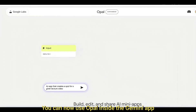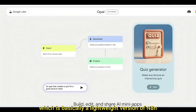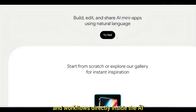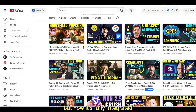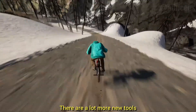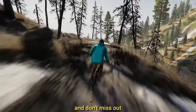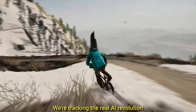One more update: you can now use Opal inside the Gemini app — basically a lightweight version of n8n where you can build mini apps and workflows directly inside the AI. It's now fully integrated. There are a lot more new tools, but I'll cover those in my next video — so make sure you subscribe and don't miss out. We're tracking the real AI revolution.